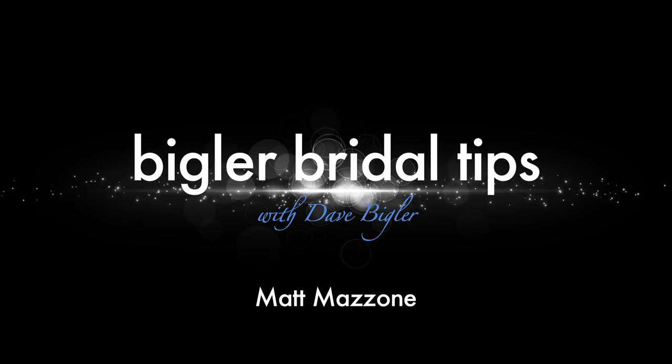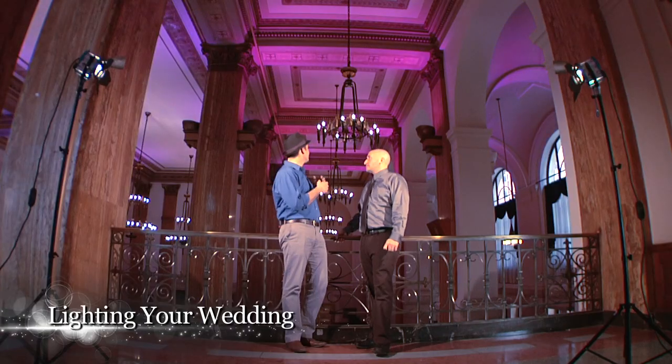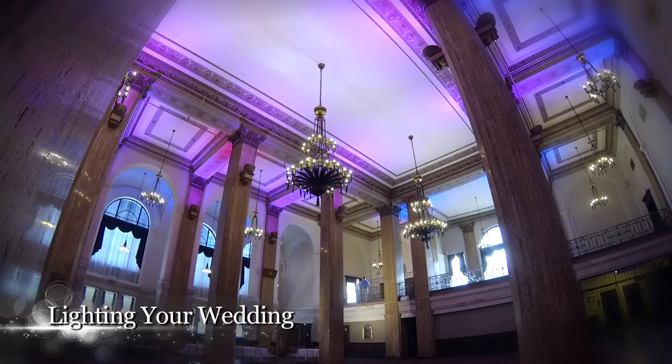As a photographer and videographer, lighting is absolutely everything. One of the things I've really started to see is a lot of venues are starting to do uplighting, and DJs are starting to have uplighting and gobos and all these different fun things with lighting. So today we are here with Matt Mazone at 90 State Street, an amazing new venue downtown that has LED uplighting. So Matt, what can you tell us about uplighting?